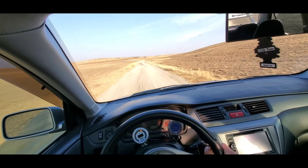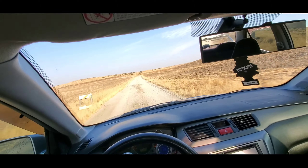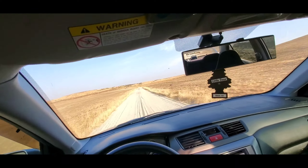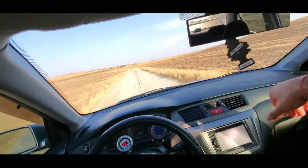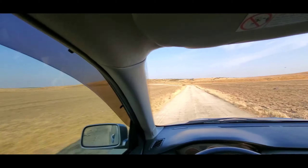Oh man, it's amazing — even on the sand dirt roads. Amazing guys.